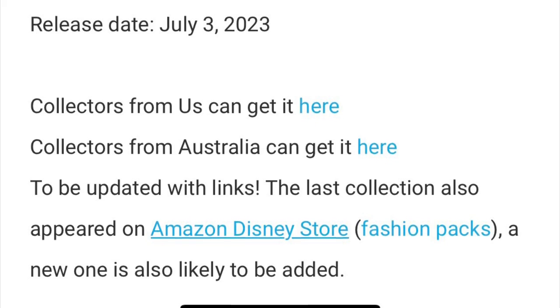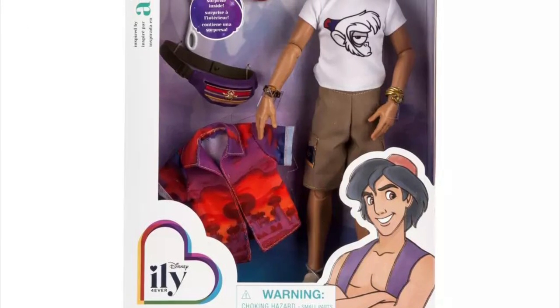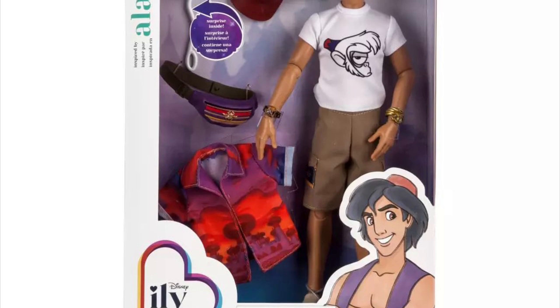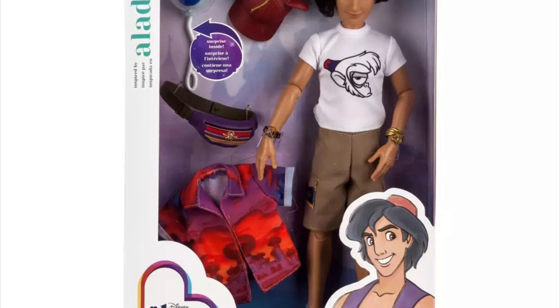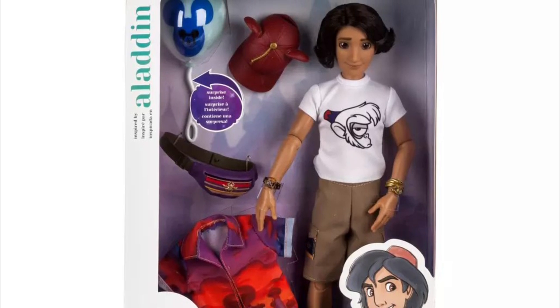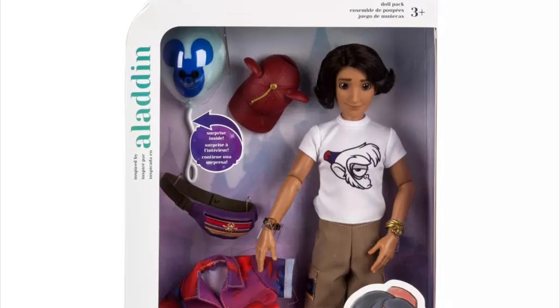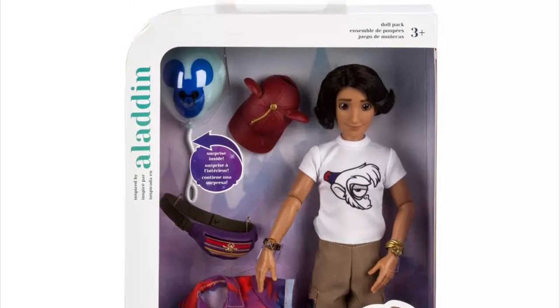The release date is actually early July, so it's already live on disneystore.com, which is really cool. Of course we have to start off with the brand new Disney ILY Forever first-ever boy fashion doll — and this is an Aladdin-inspired fashion doll. He even looks like Aladdin, with the hair, face, and eyes.